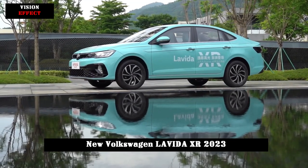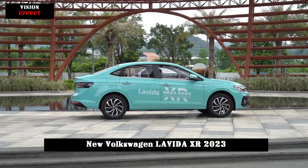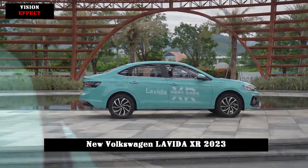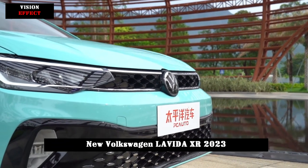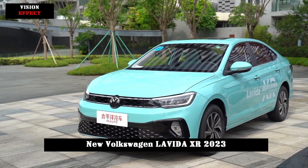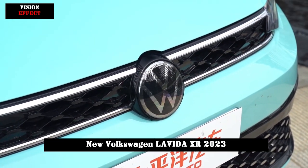The newest member of the Levita family, the new car focuses on the entry-level compact car market, adopting a younger design and offering a variety of beautiful body colors. The Levita XR is not a replacement for the current Levita, but adopts a lower positioning in a strategy of focusing more on the entry-level compact family car market.